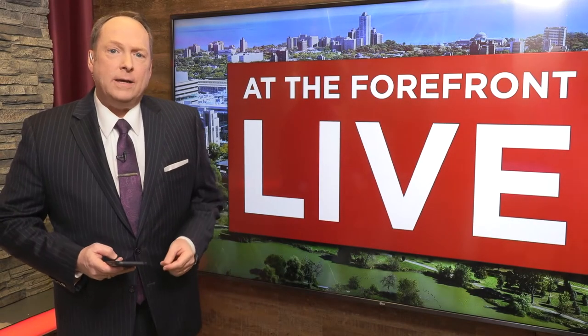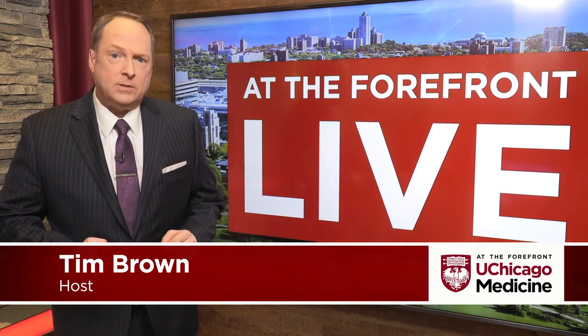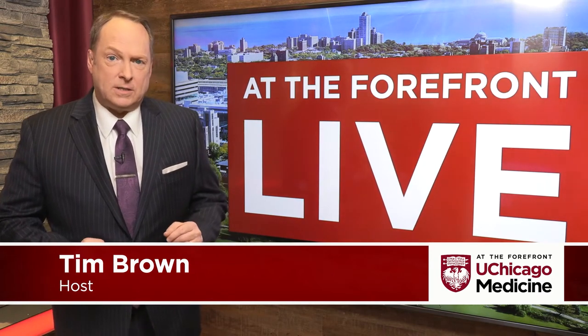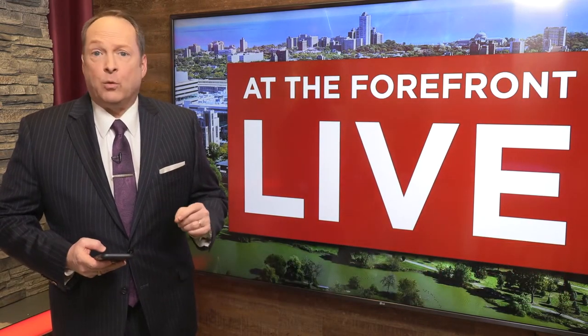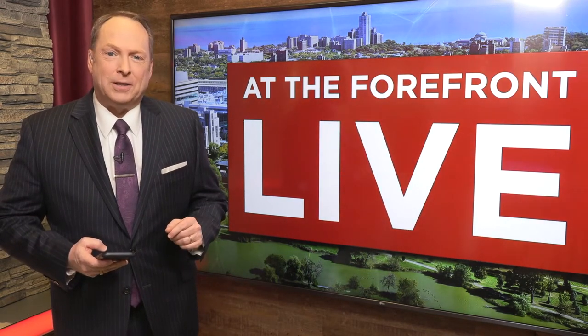All parents-to-be want to have a healthy and happy baby. Prenatal testing can safely determine whether your baby is at risk for genetic abnormalities or specific birth defects. Depending on those results, further testing called genetic diagnostic testing may be required to get more information and help you understand next steps. Our board-certified experts, Dr. Ryan Longman and Brianna McCatherine, will answer your questions on At The Forefront Live.